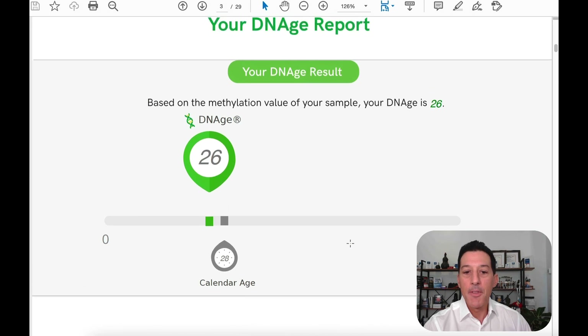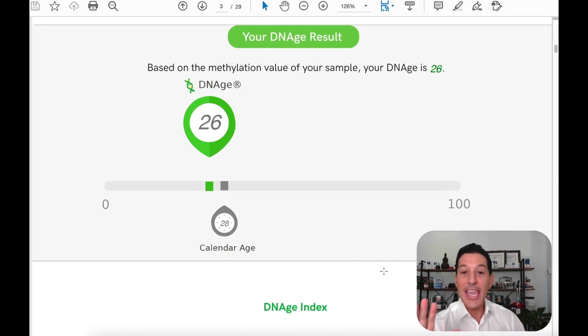I'm going to give you the highlights from their latest report. When we look at your rate of aging — this is a sample report — this person's calendar age, which is chronological, meaning the number of birthdays they've celebrated, is 28. Their biological age is 26. So they're not even at 28 years old — they're aging slower than their chronological age. That's a good sign.